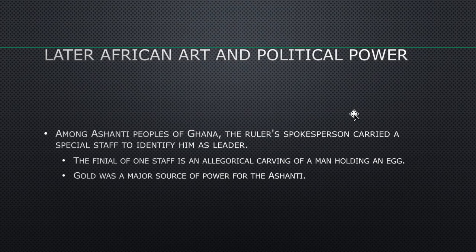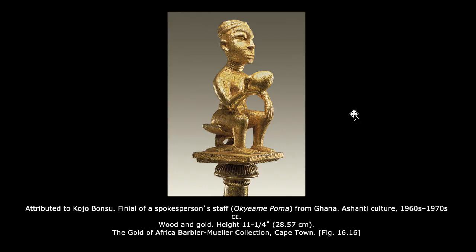Among the Ashanti people of Ghana, the ruler's spokesperson carried a special staff to identify him as a leader. The finial of one staff is an allegorical carving of a man holding an egg. Gold was a major source of power for the Ashanti. This man holds an egg because it's an allegory of political power: if you grasp it too tightly, you will break it; if you grasp it too loosely, it will fall and break. The key is to grasp it just right.